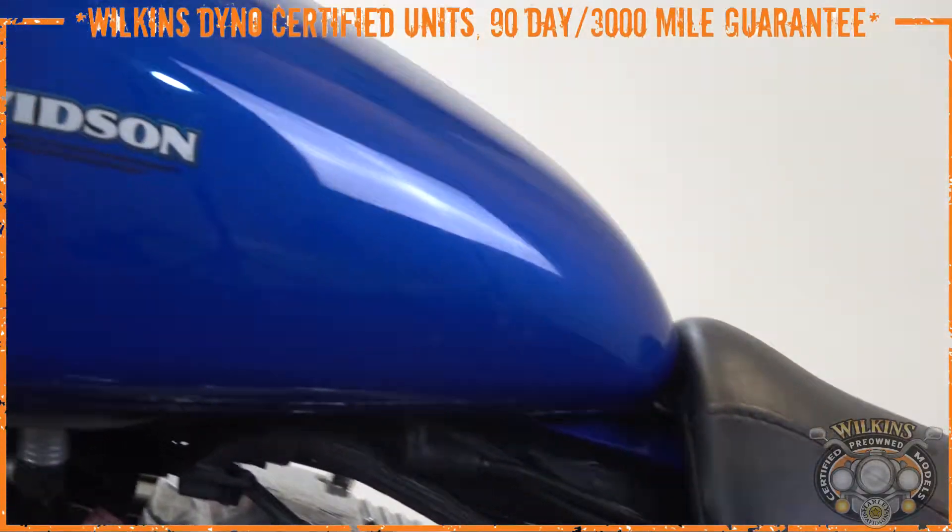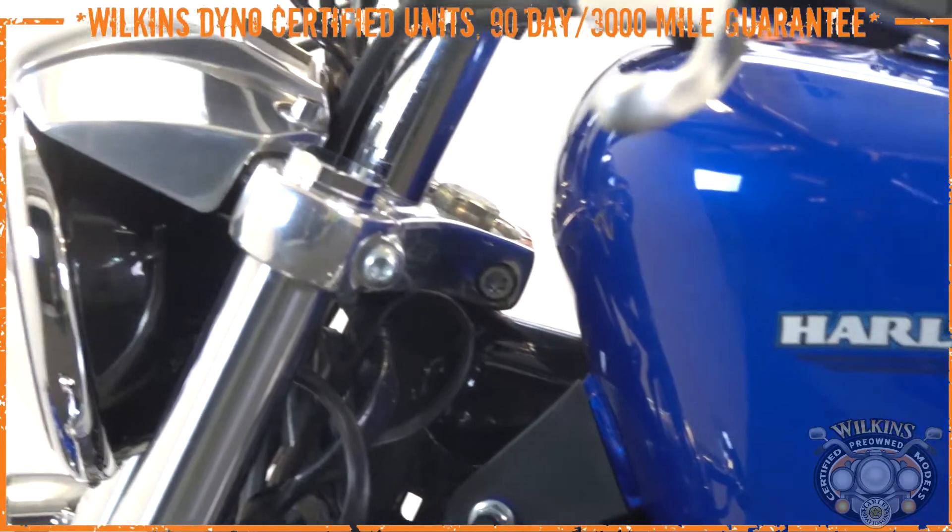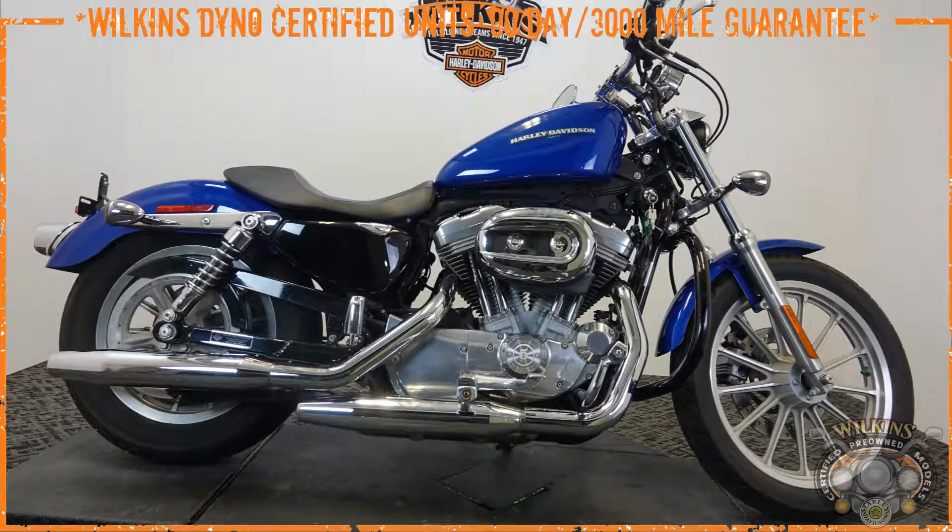Thank you for checking the bike out — it's a beautiful machine. If you have any questions, hit us up at 802-476-6104. Really appreciate the time checking out the video. Thank you as always, and ride safe.